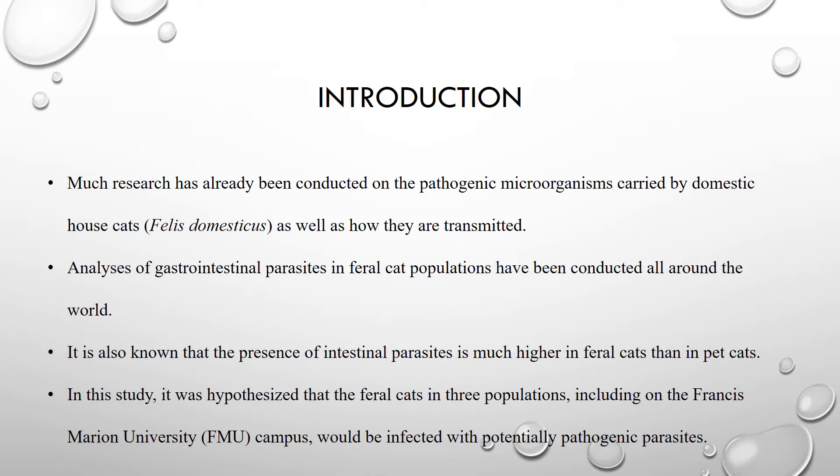Although far more research has been conducted on domestic house cats rather than their feral counterparts, some analysis of gastrointestinal parasites in feral cat populations has been conducted in various parts of the world such as the northern region of the Nile Delta, northern Iran, Spain, and Rio de Janeiro. Each of these studies' results show that the overall prevalence for gastrointestinal helminths in feral cat populations was at or over 90 percent.